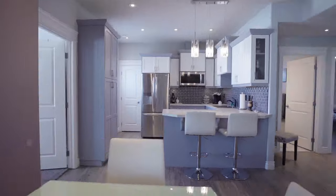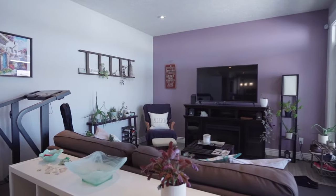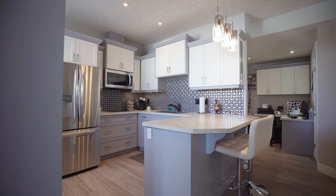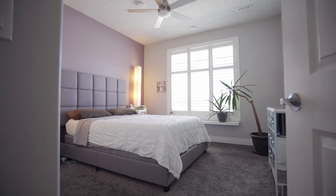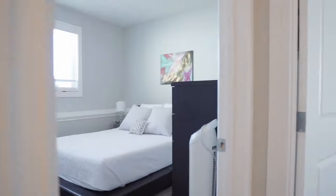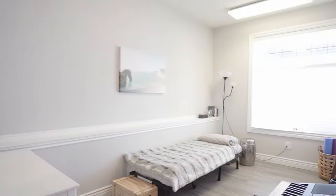Down to the lower level, where we have a fully legal suite. This home has the potential for seven bedrooms: the master, two bedrooms on the main, plus the office with the Murphy bed, and in the basement, a bedroom plus two additional bedrooms. For more information...